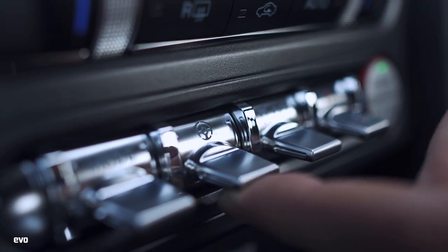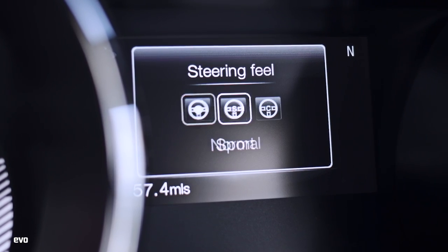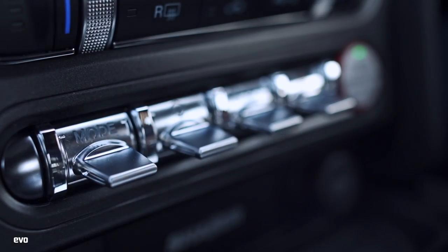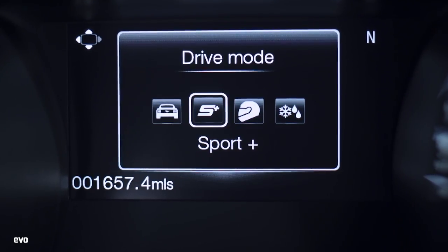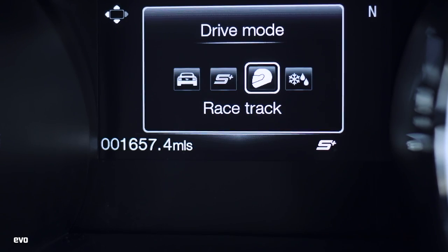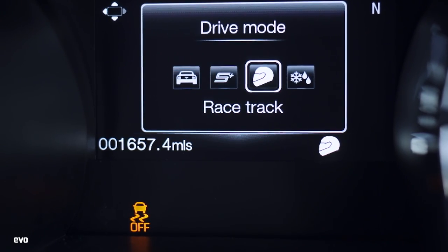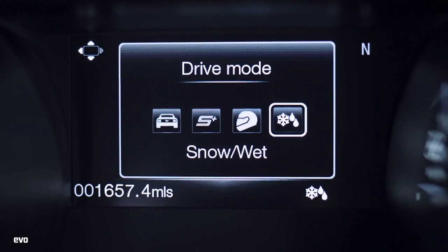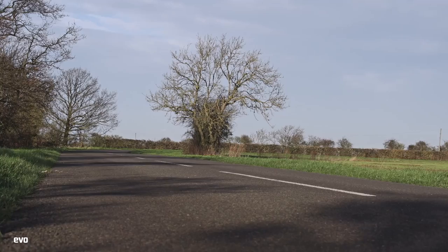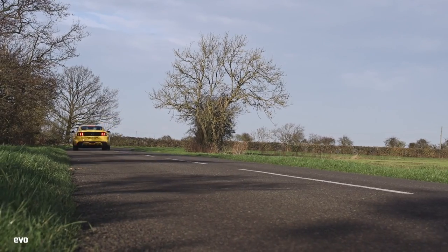You've got three different steering modes: Normal, Sport Plus, and Comfort. To be honest it's not a huge amount of difference, although Sport does add a little bit more weight, so it's nice to have. You've also got four driving modes: Normal, Sport Plus, Track — which is supposedly only for the track — and Wet Weather mode. Fundamentally, the car doesn't feel wildly different in any of the modes.